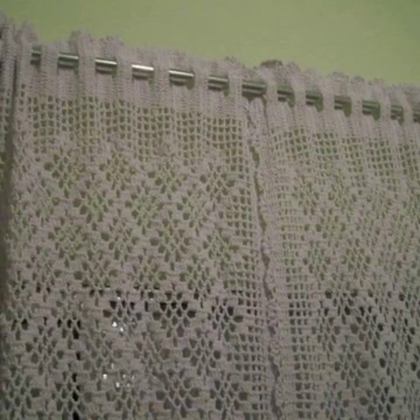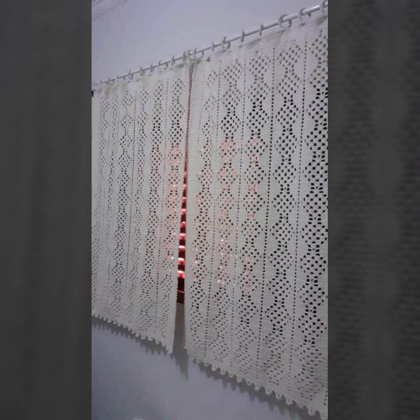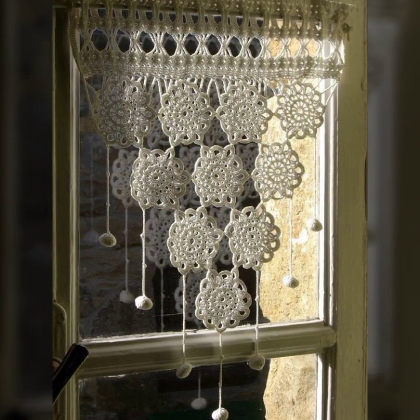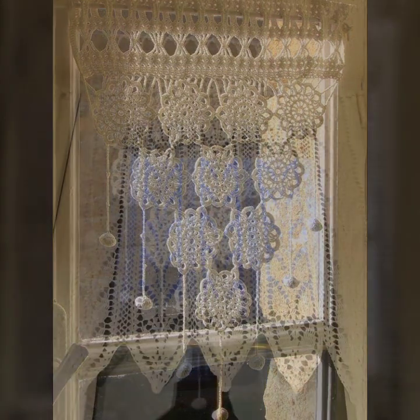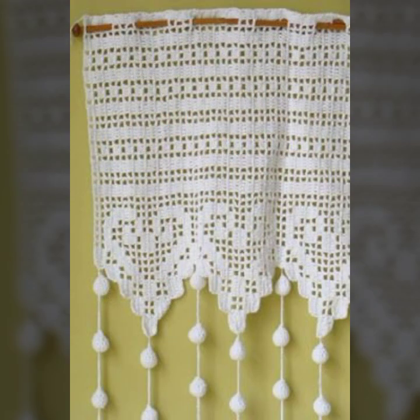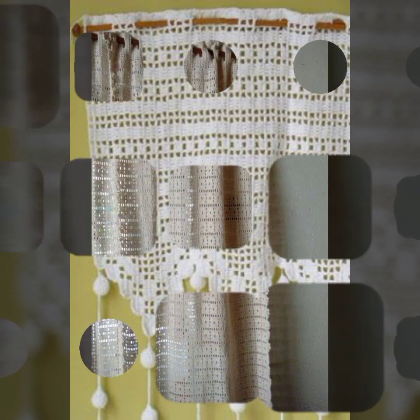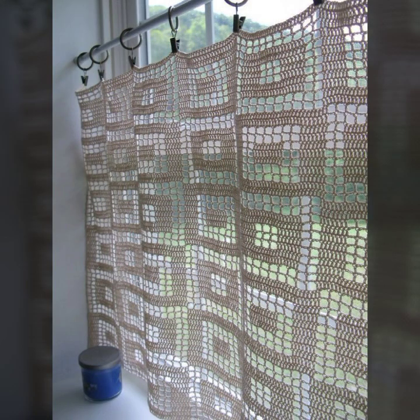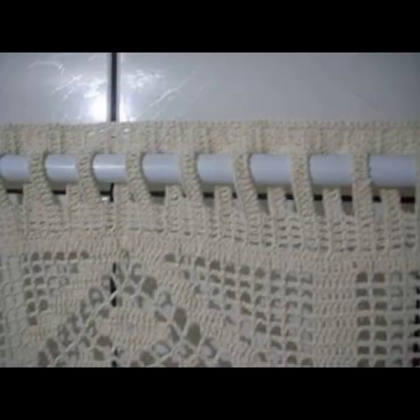Most beautiful, most trendy crochet cotton designs. Please friends, subscribe to my channel and don't forget to press the bell icon — by pressing it you will get all notifications of my latest uploaded videos and never miss my collection. I always try to bring useful videos and useful content for you, so please don't forget to like and share my video, and give feedback in the comment section about my collection.